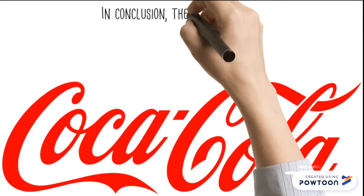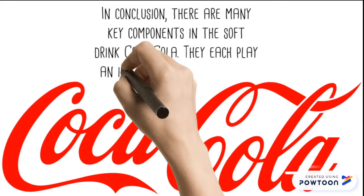In conclusion, there are many key components in the soft drink Coca-Cola and they each play an important role in the way that Coca-Cola tastes.